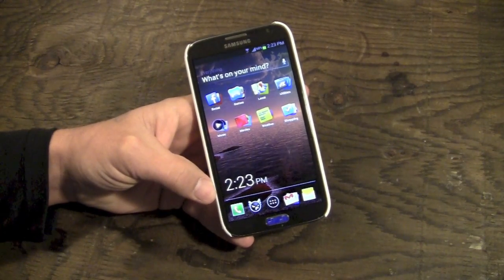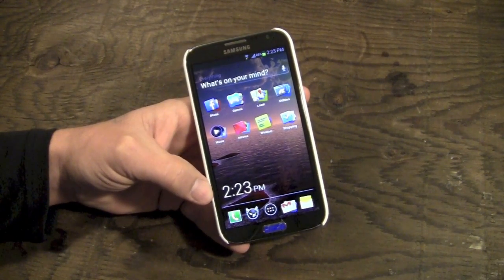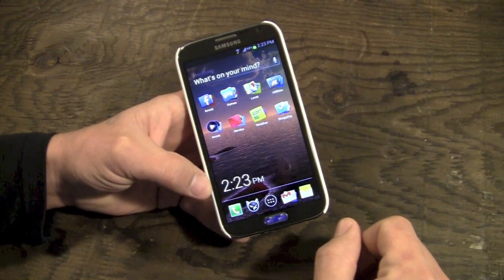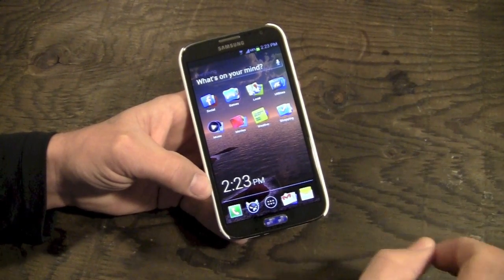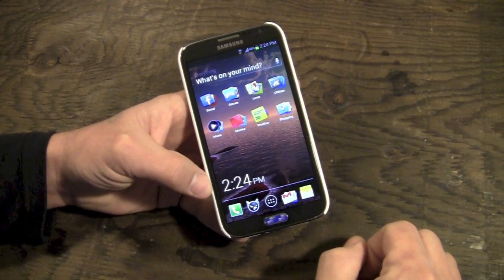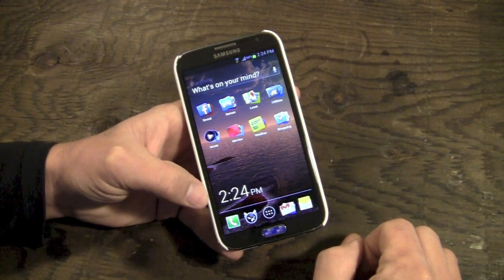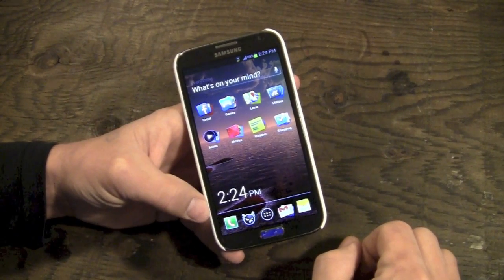Hey guys, what's going on, it's Uncle Tone. We're going to have a different video today — I normally don't do application reviews, however I came across this new launcher available in the Google Play Store called Everything.me. This is a completely different launcher than I have seen before. I've tried Nova Launcher, Apex Launcher, Go Launcher, Buzz Launcher, but this one is completely unique, so I wanted to share it with you guys.